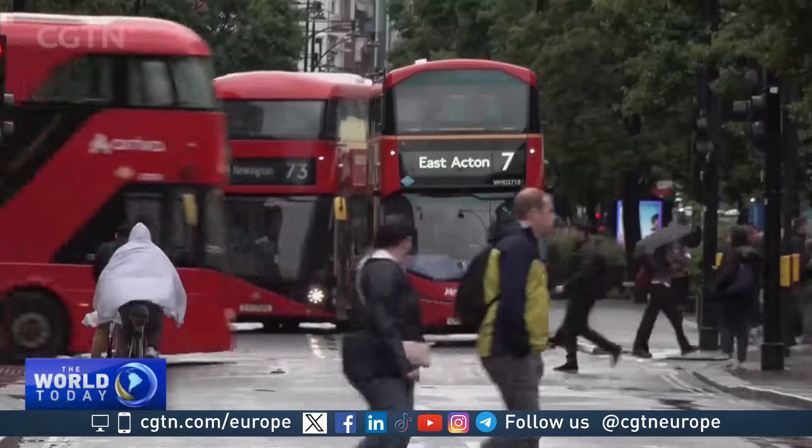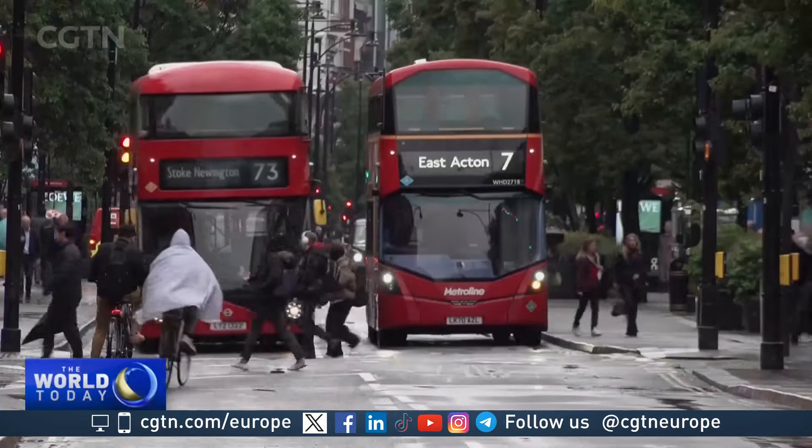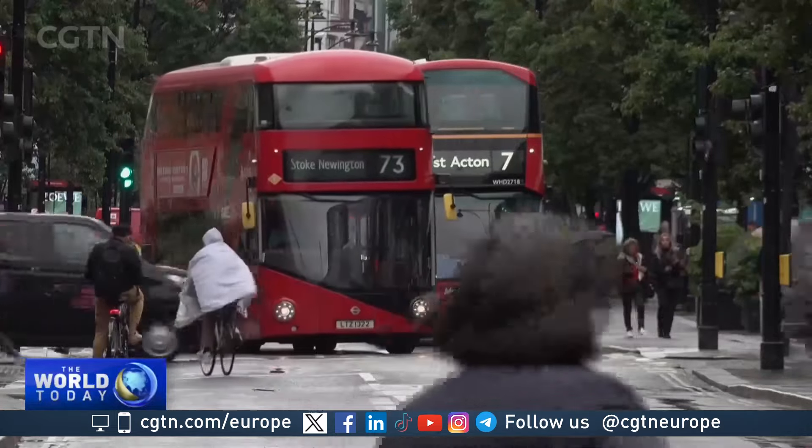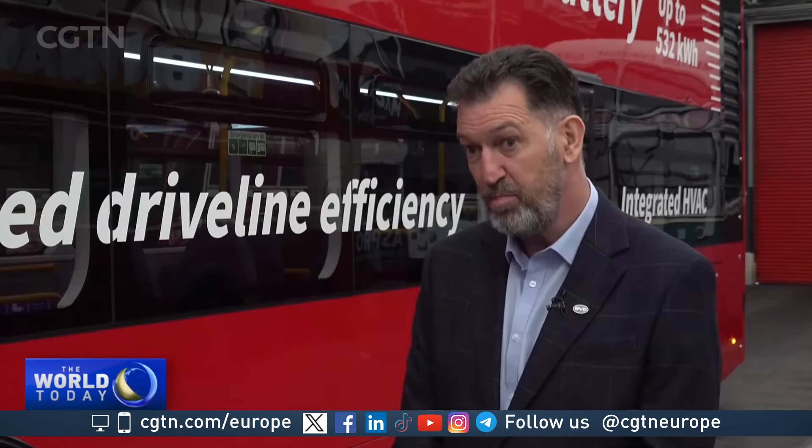London already has lower emissions than many other major cities, and several manufacturers contribute to the range of electric, hybrid and diesel buses. London has really high ambitions for the bus network to become zero emission by 2030, and that's going to be a hell of a lot of work. So really our work starts now, but we have a great foundation with which to push on.